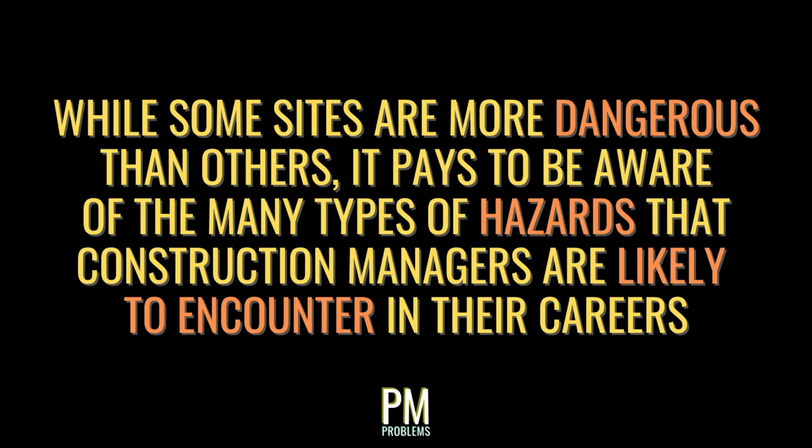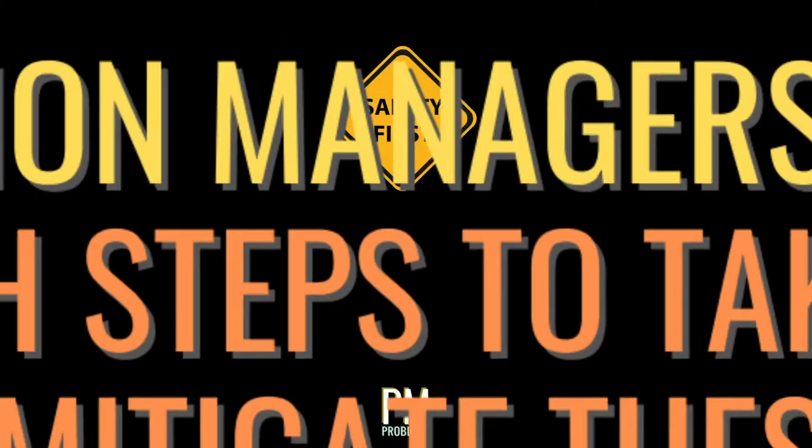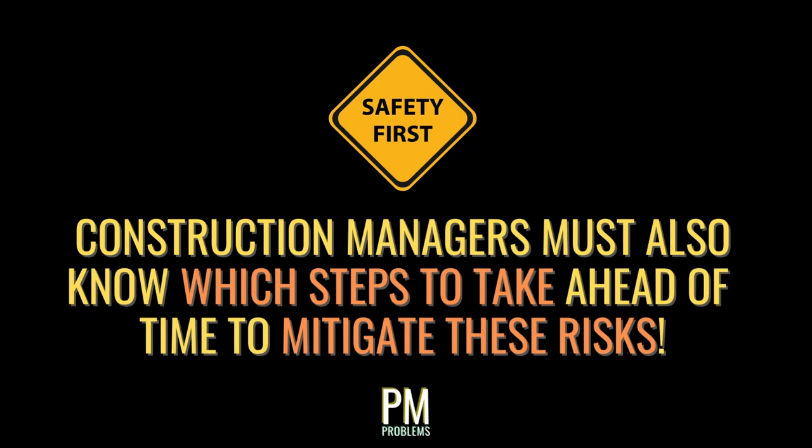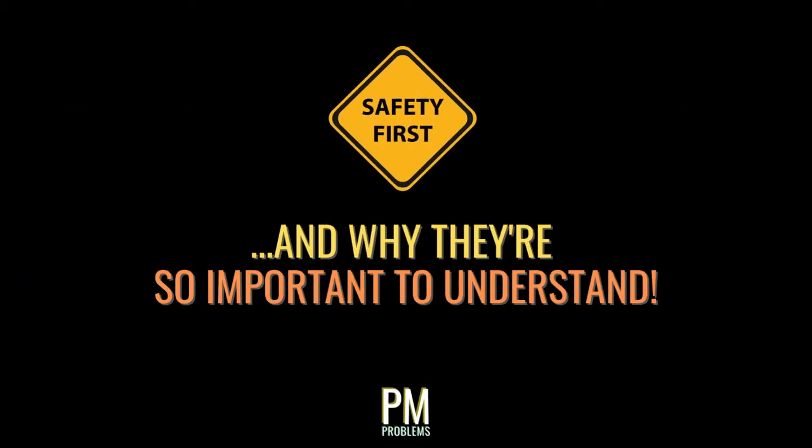While some job sites are more dangerous than others, it behooves construction managers to understand the many types of hazards they'll come across in their career, along with how they can be approached with safety in mind. Construction managers must also understand which preventative steps have to be taken ahead of time to mitigate the risks these safety hazards present. In this video, let's go through 12 essential job site safety topics that all construction managers must know, and why they're so important to understand.